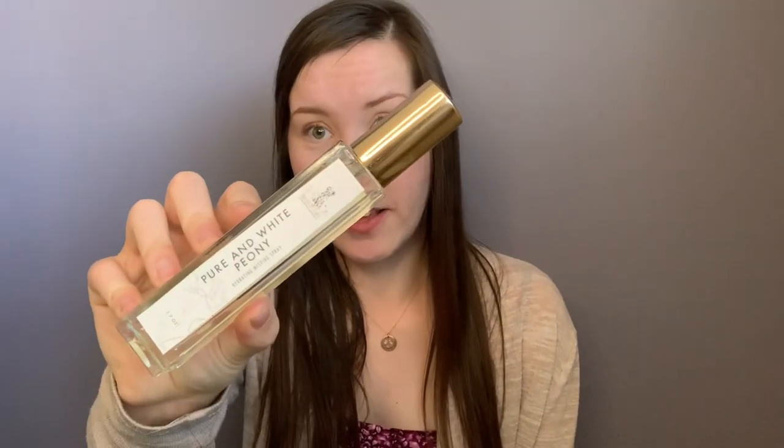So now that we've covered a lot about the shampoo, everything I haven't covered should be covered in the clips I'm going to insert of the demo. Now we are going to be moving into the pure and white peony hydrating misting spray. First of all, it's in the most beautiful, sleek bottle. Look at this.